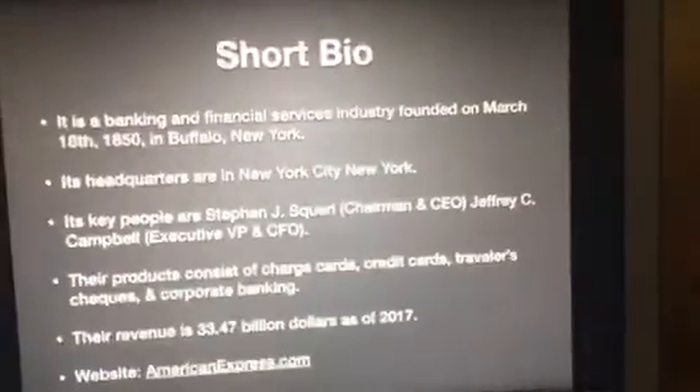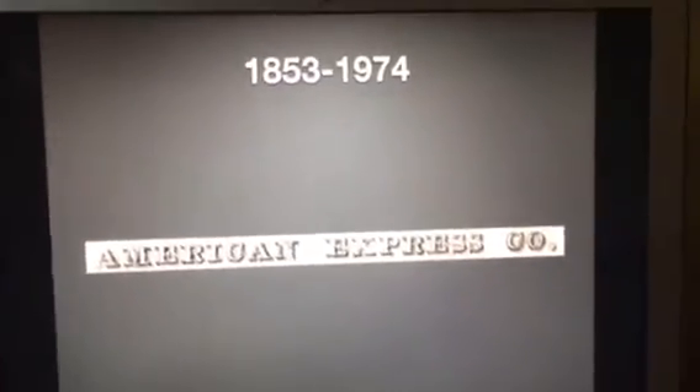So now without further ado, let's get started. 1853 to 1974. We have the words American Express Co. That's it.